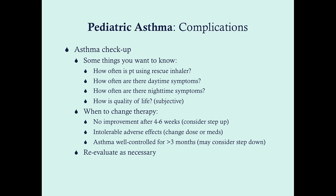At the checkup, you want to know how often they're using their rescue inhaler, how often they're having daytime and nighttime symptoms, and quality of life — there are questionnaires to track progress. This helps place their symptoms in the range of intermittent, mild, moderate, or severe persistent asthma. When to change therapy: if there's no improvement after four to six weeks at the present step, consider stepping up. If there are intolerable adverse effects, change the dose or medications. If asthma has been well controlled for three months or more, you can consider stepping down — but it depends on the wishes of the patient and family.